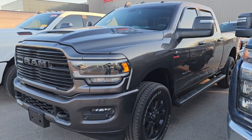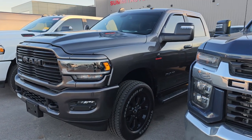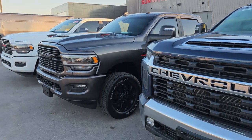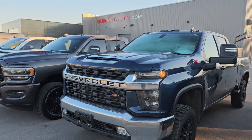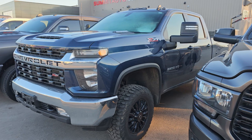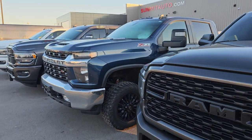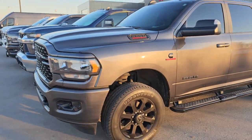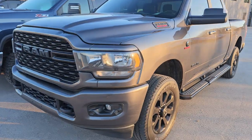This is a 2023 Ram 2500 crew cab short box Laramie Level A Night Edition with the Cummins diesel — it's got the new hood on it, looks pretty good. That one has 29,000 miles. This is a 2023 Chevy Silverado 2500 crew cab short box LT1 Z71 in north sky blue with black wheels — that one's got 17,000 miles on it and is in really nice condition.